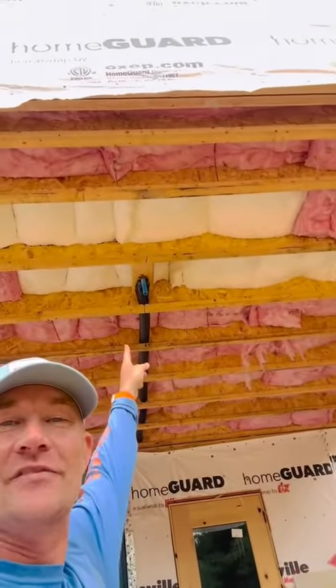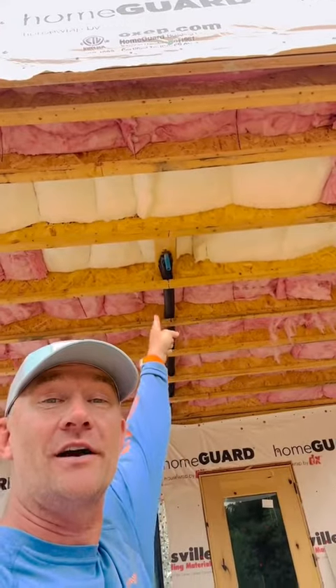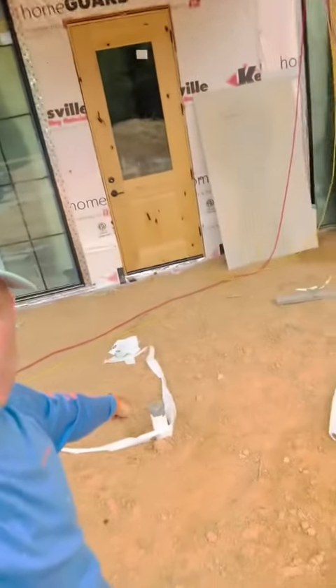Underneath this portion of the house, we're putting in an outdoor shower, so we've already got our plumbing in for that, as well as the drain pipe.